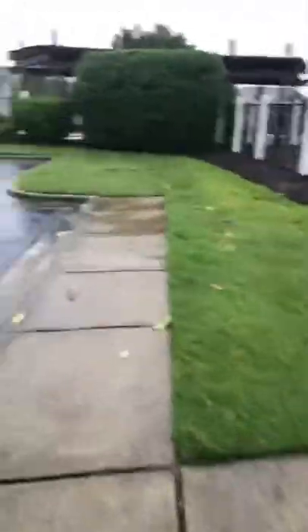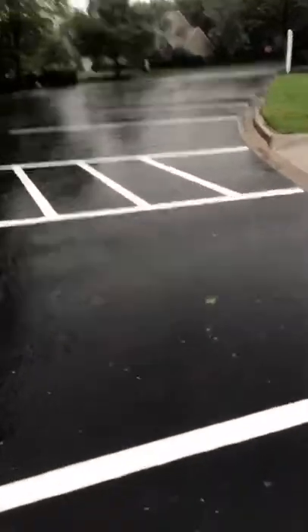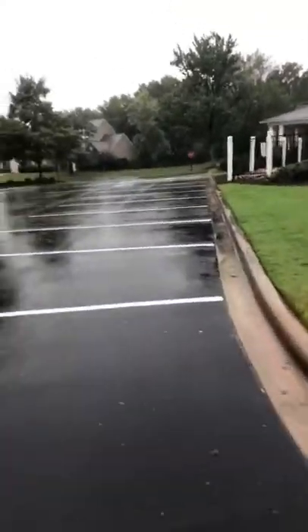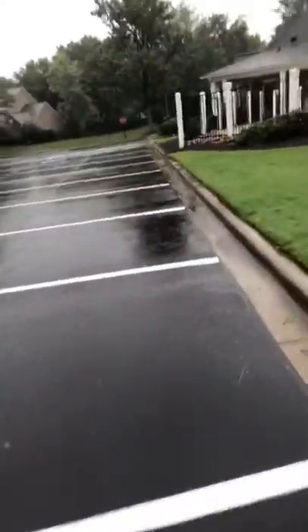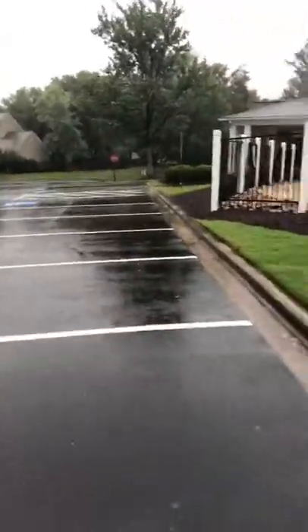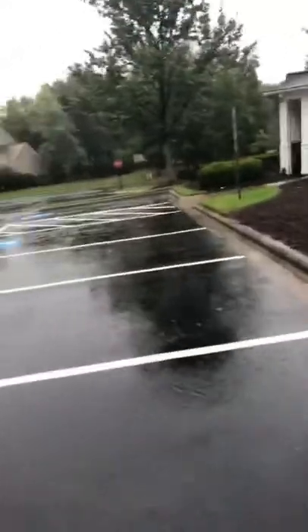Everything is wet. Trees are still standing, luckily, most of them I see. I might walk around the neighborhood this morning, just to get it in. The rain totals are like... the pool is to the top, which is interesting. I've never seen the pool to the top before. Or the baby pool. Both of them are to the very, very tippy top. Ready to overflow.